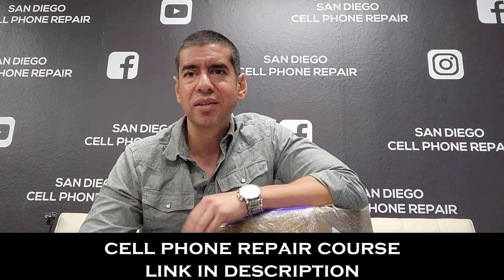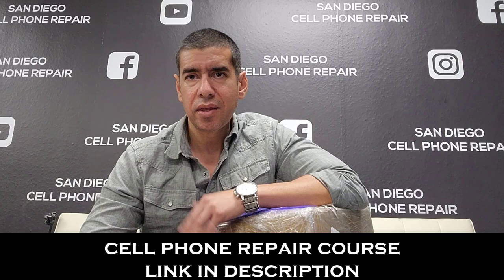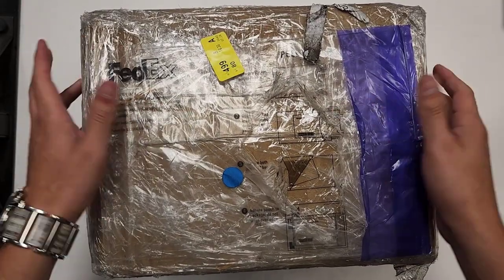Let's go through this unboxing, and then I'll go through each model and tell you exactly how much they cost and how much you can resell them for. All the phones that I do not have in this box — look in the description below and I'll have the price list for all the iPhones and Samsung phones that you can buy and resell.